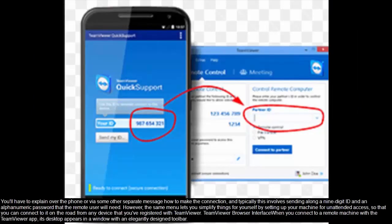You'll have to explain over the phone or via some other separate message how to make the connection, and typically this involves sending along a nine-digit ID and an alphanumeric password that the remote user will need. However, the same menu lets you simplify things for yourself by setting up your machine for unattended access, so that you can connect to it on the road from any device that you've registered with TeamViewer.